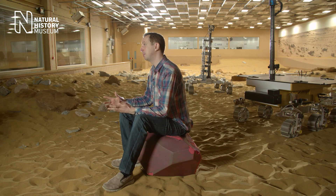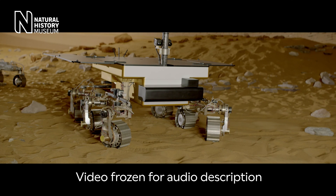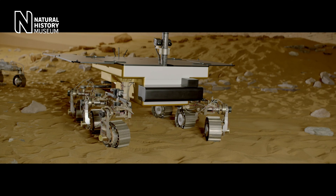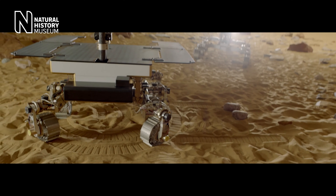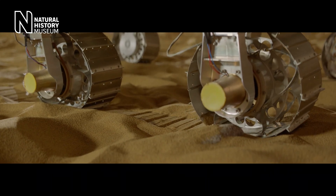We have a really flexible locomotion system in that we can actually steer and drive all six wheels at the same time. This allows us to follow a curve, crab sideways, spin on the spot, and we can actually do a combination of these geometries to achieve different effects whilst driving. That's something that no other rover has been able to do to date.